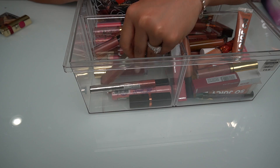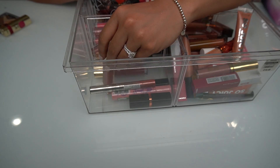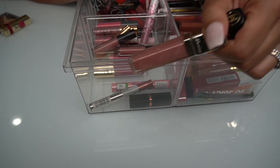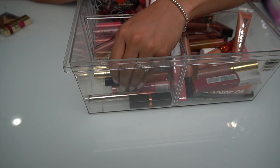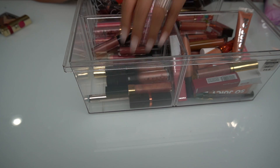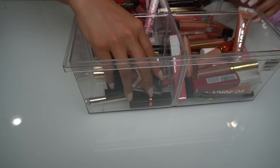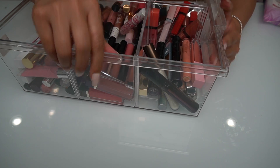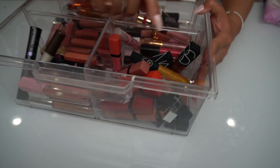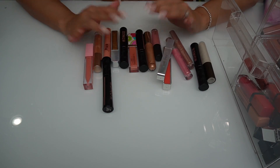This one I got from a swap — my very very first swap on YouTube — and I just thought it was so cool. This one is my Chanel, and then for my second swap I got this YSL. These are all sentimental lippies, so I'm actually going to put these back. I should probably put my MAC B Cup lipstick in there as well. I have some Jouer lip glosses, Smashbox, Buxom, Too Faced, Bobby Brown, NARS, and all my MAC ones.